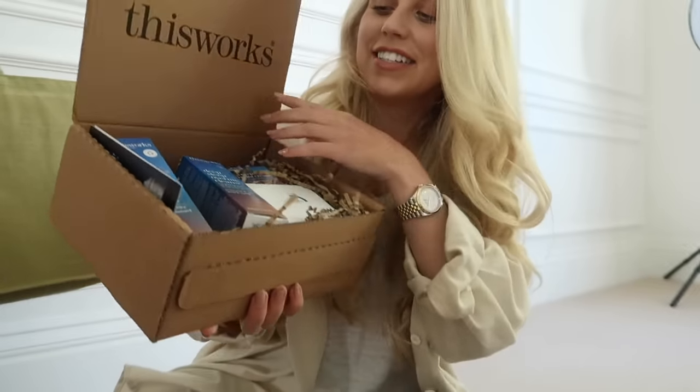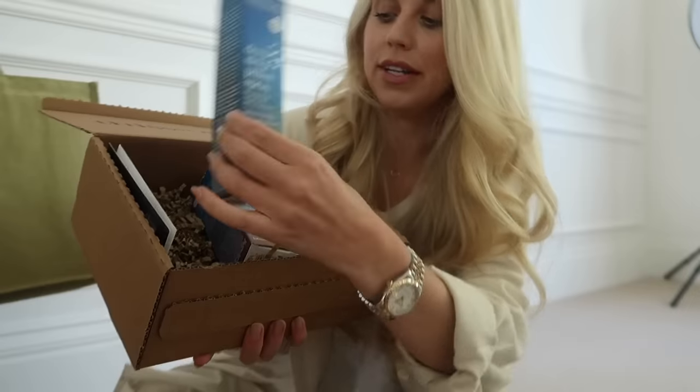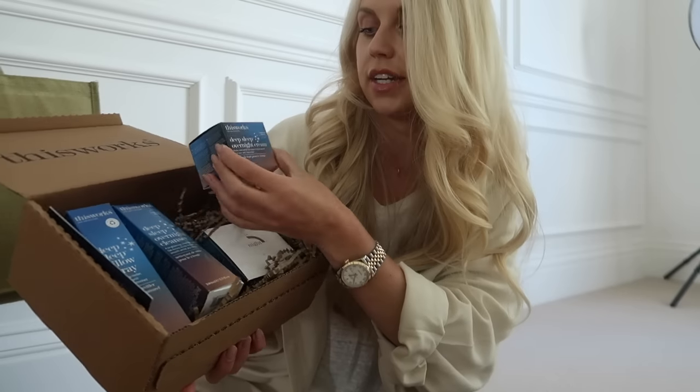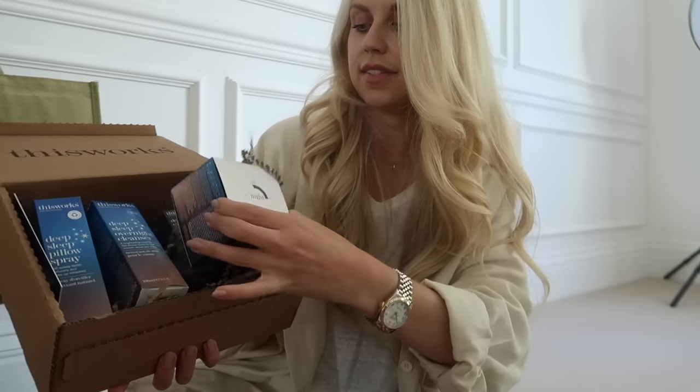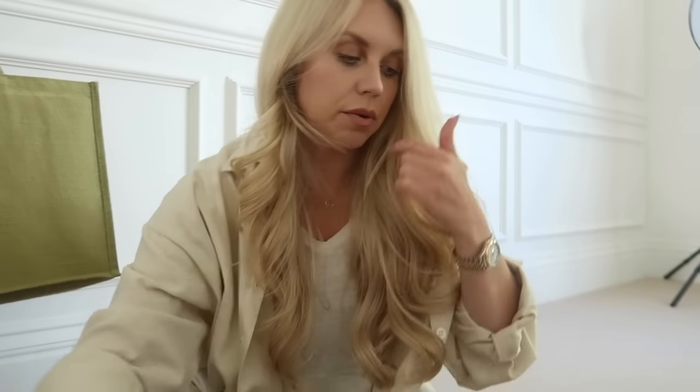They sent me the pillow spray that I talked about. I love that - the overnight cleanser, deep sleep overnight face cream, and then the body cream, which is called Deep Sleep Body Whip. I'm excited to try that one considering I love the Body Cocoon body moisturizer that they do.